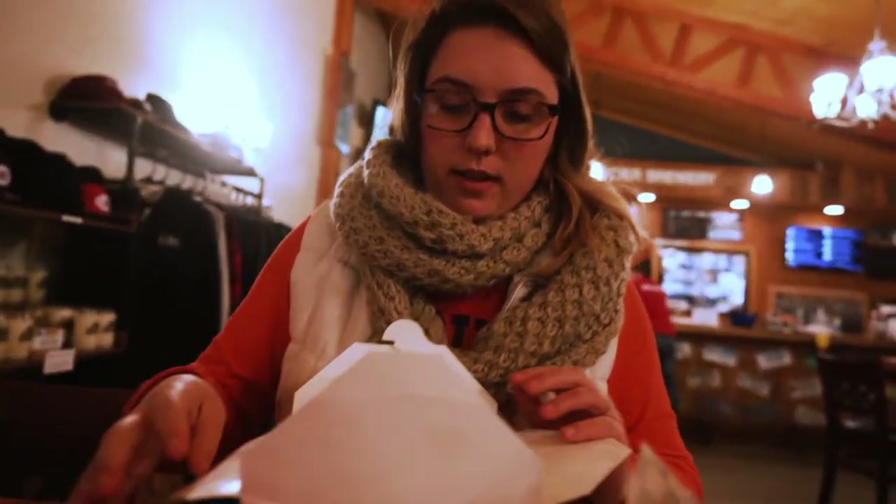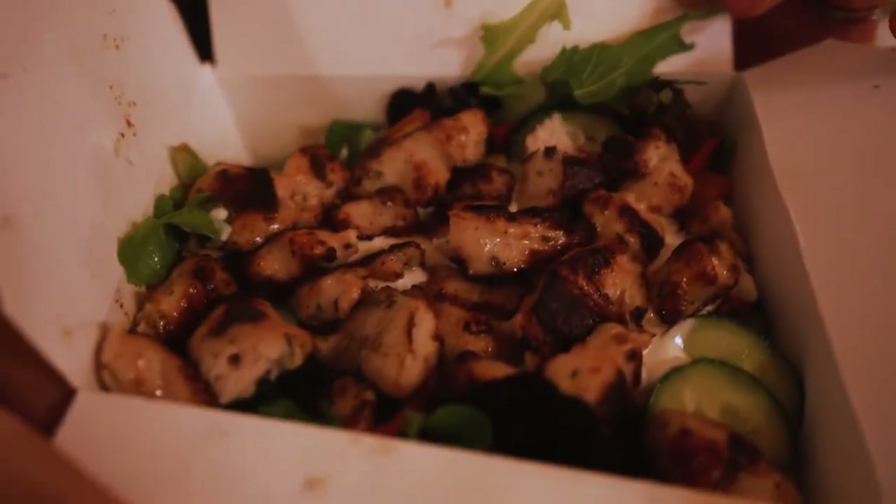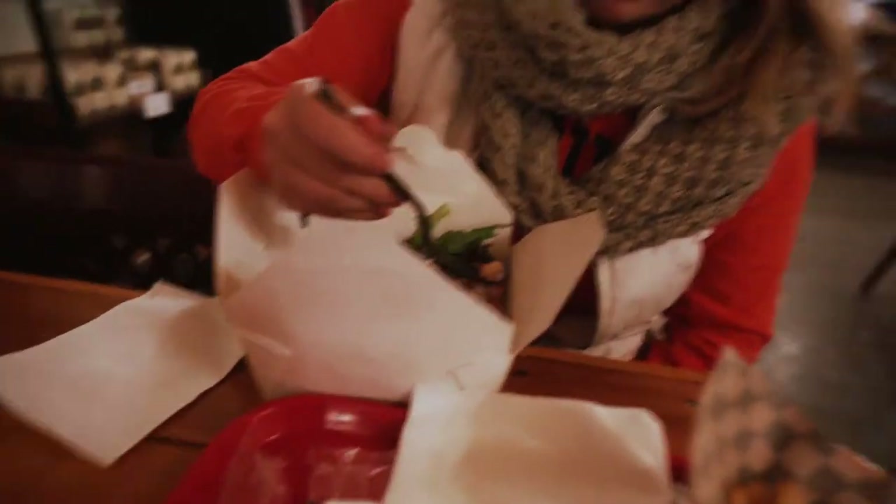First bite season. Grilled chicken. Tastes amazing.